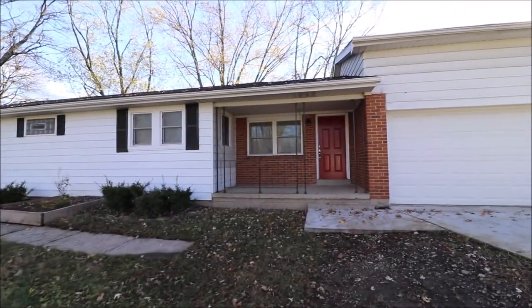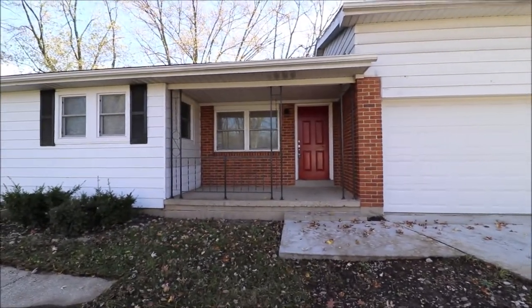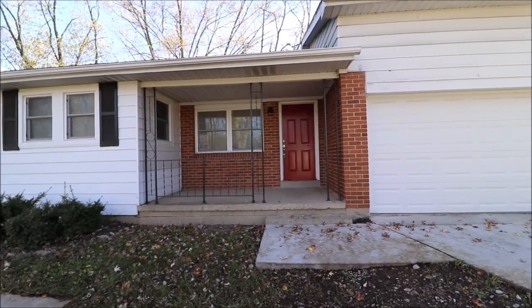There are tons of updates on the inside of this house. It has a really nice open floor plan, but before we take a look at the inside, let's go take a look at the backyard.